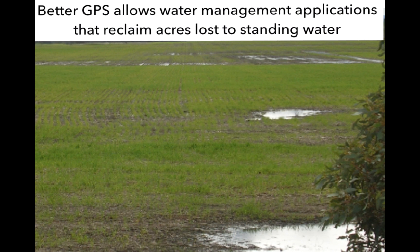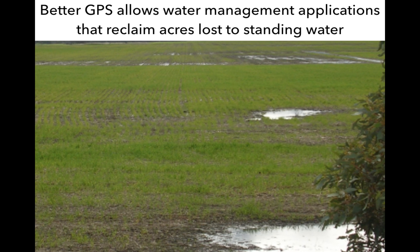Lastly, BetterGPS allows water management applications. As those plants stand in water and are dying, we can reclaim those lost acres to water by using BetterGPS, and that's a huge savings.